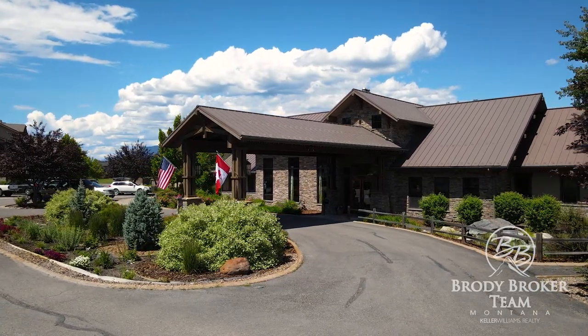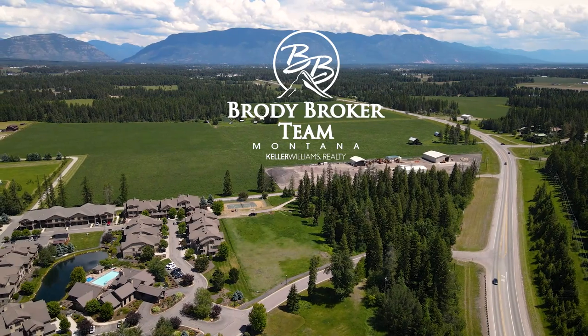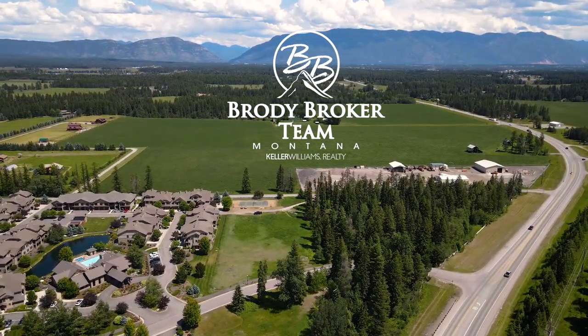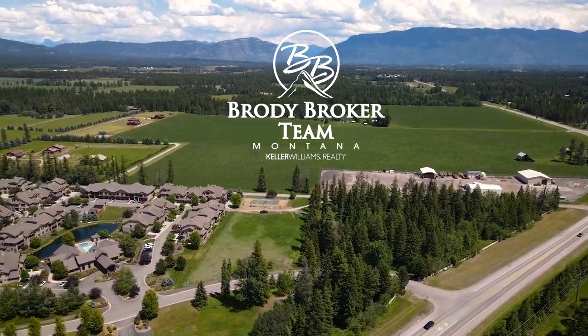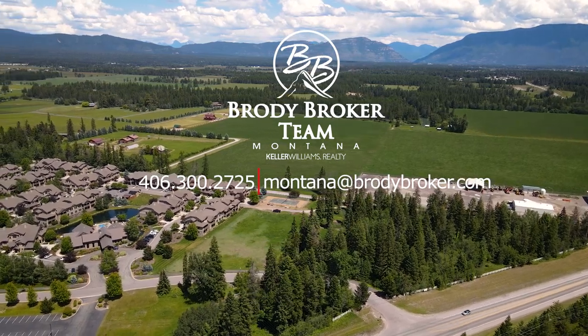Being only 30 minutes to Glacier National Park and Flathead Lake, Whitefish is among the most booming towns in Montana, located in Montana's fastest-growing county. Don't miss this unique chance to acquire the development rights for Phase 2 of Monterra at Whitefish.